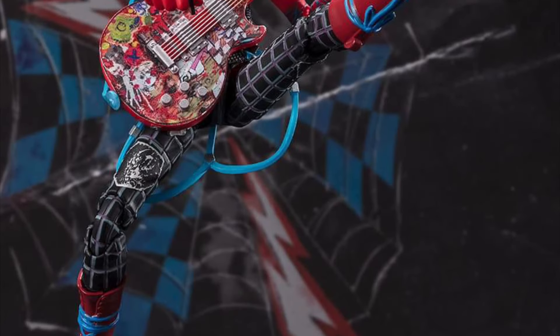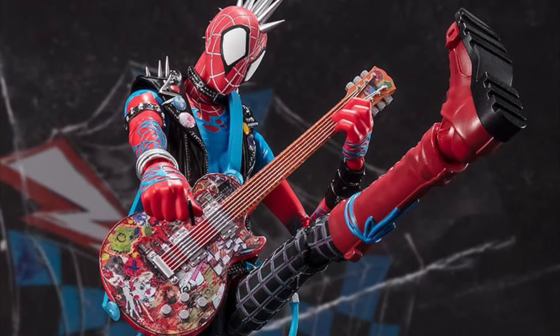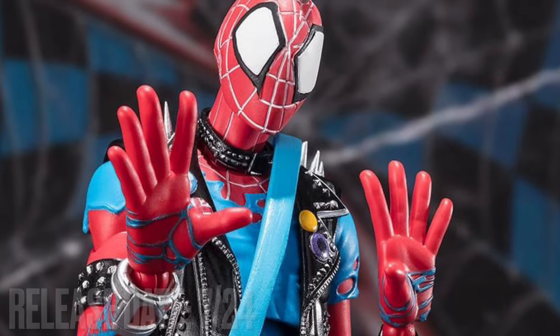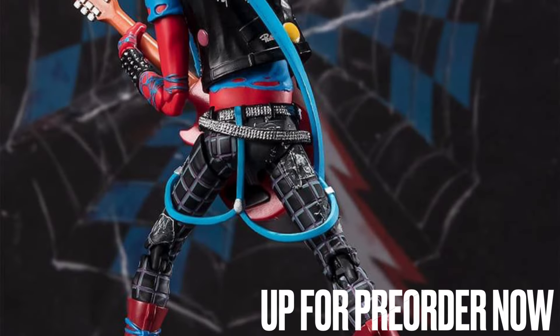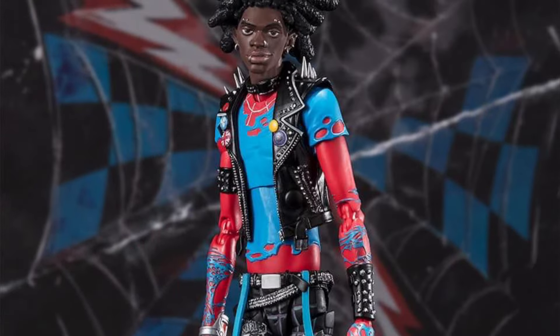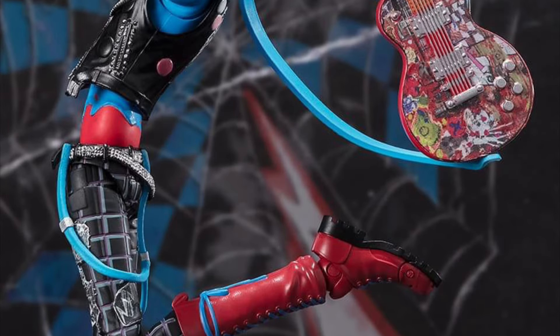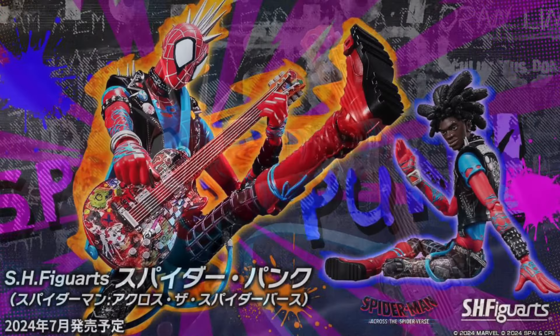Next we have the SH Figuarts Spider-Man: Across the Spider-Verse Spider-Punk. He is going to be releasing in July of this year and recently went up for pre-order, so if you want this figure you can pre-order him right now. The paint scope and detail just looks fantastic. You can see he has the unmasked head sculpt, the guitar, and everything, plus alternate hands. It's a pretty damn cool looking figure and I know there are a lot of fans of Spider-Punk.